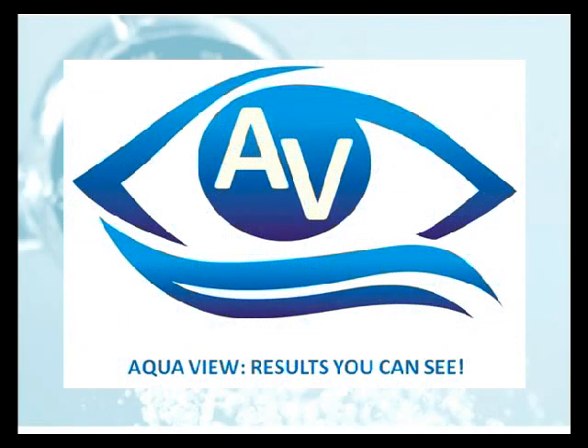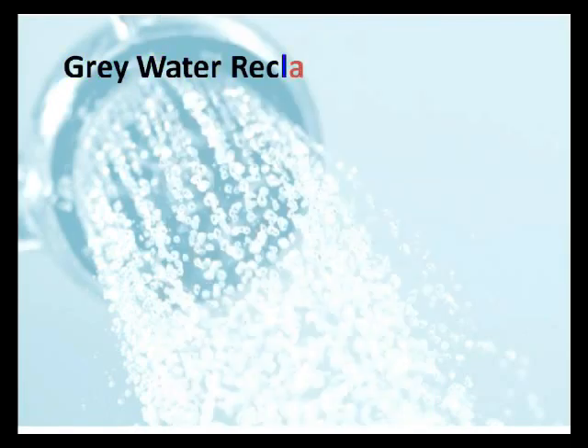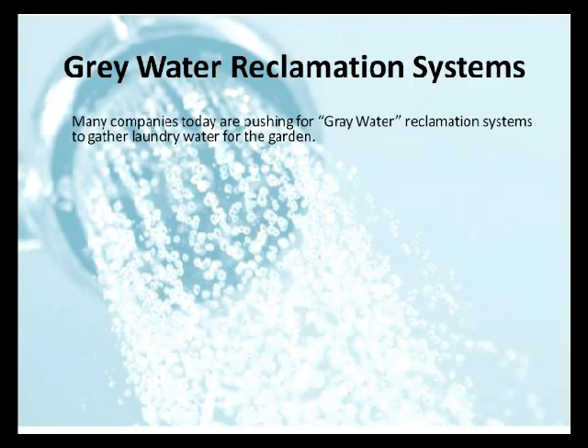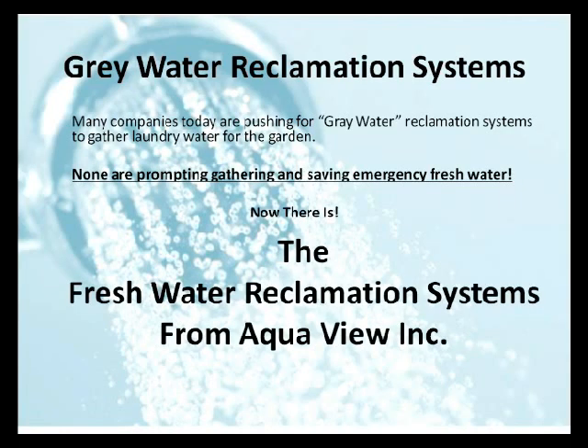We'd like to introduce our new company called AquaView. Our slogan is "Results You Can See," and you'll see why we say that a little later. We prevent the wasting of this water with our new product called the ShowerMizer. ShowerMizer allows you to stop wasting the water that normally would go down the drain and instead have it be salvaged for later use. Many parts of the world are starting to save gray water — in fact, in Northern California there is a push to save gray water from laundry for use in the garden. But none are promoting the gathering and saving of emergency fresh water. Now there is: the Freshwater Reclamation System from AquaView, Inc.